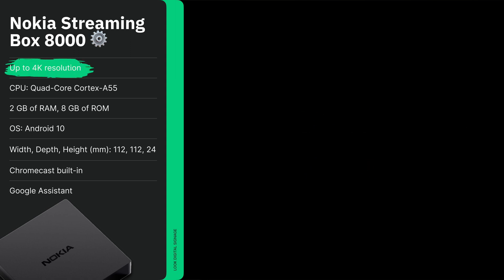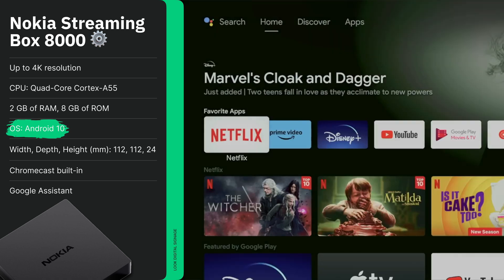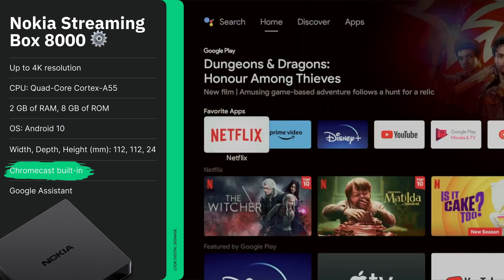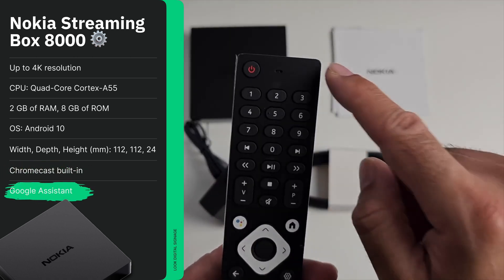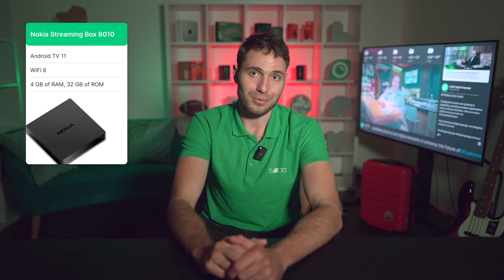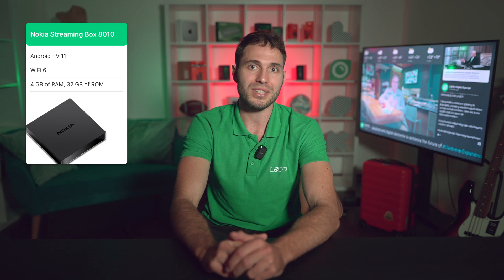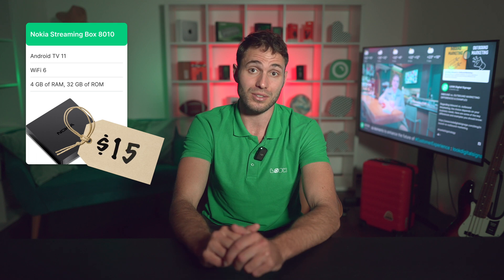Let's note 4K support and a rather peppy Android 10. Speaking of features, it is worth mentioning the built-in Chromecast, the ability to expand memory, and the presence of Google Assistant. This set-top box is available for about $100, which is slightly higher than its direct competitors. It is also worth mentioning the older model 8010 with Android TV 11, Wi-Fi 6, increased amounts of RAM and storage, which will cost you $50 more.